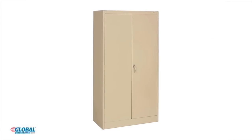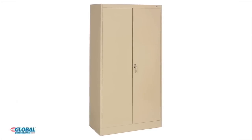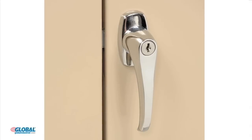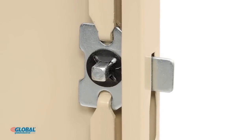These cabinets are made of durable cold rolled steel using a 24-gauge steel body reinforced with a 22-gauge steel frame. The doors are channel reinforced for extra strength and include a die cast chrome locking handle that operates the three-point locking system for security.